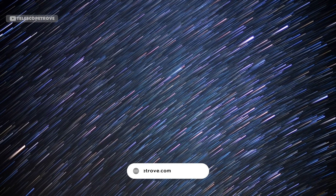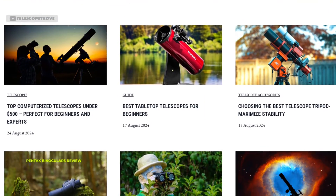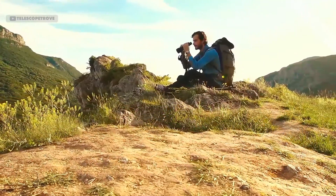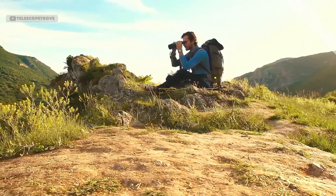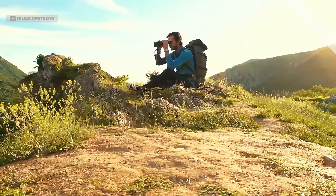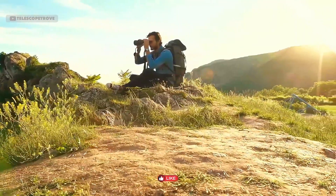Hi, I'm Elena from Telescopetrove.com, where we bring you the best tips and reviews for all your stargazing adventures. Today, I'm excited to share with you some of the best binoculars for exploring the night sky, whether you're a beginner or an expert. Be sure to check the link in the description for our full article on the best stargazing binoculars. Now, let's find the perfect pair for your next stargazing trip.